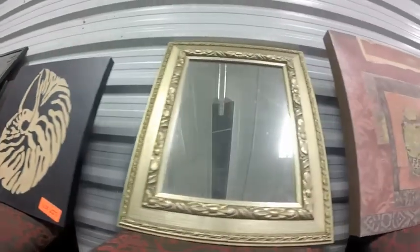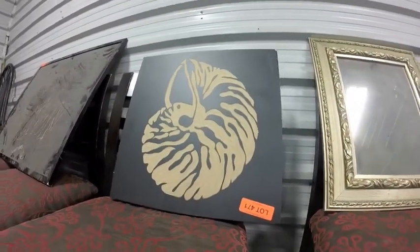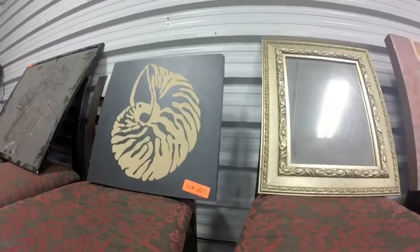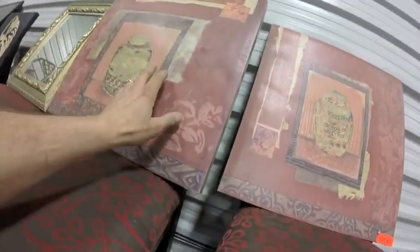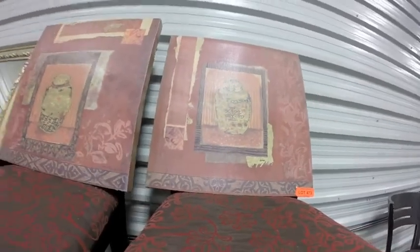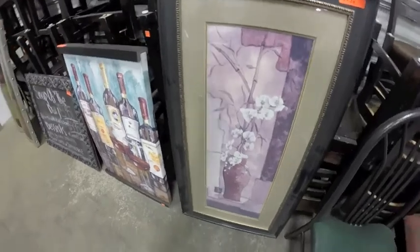Lot 471 — those two pieces: you've got the mirror and the piece of art. Lot 473 are these two pieces of art — canvas, quite nice. Lot 473B is this piece of art.